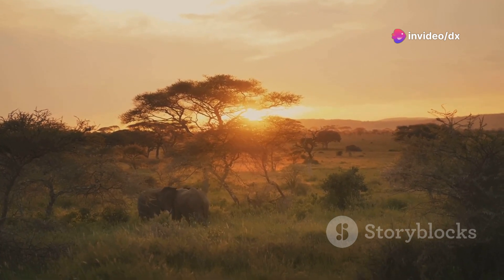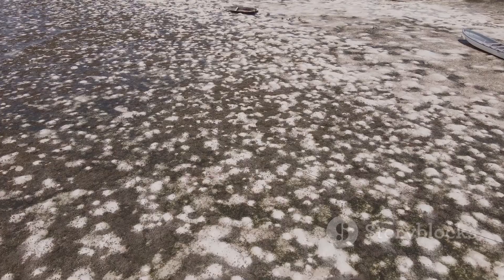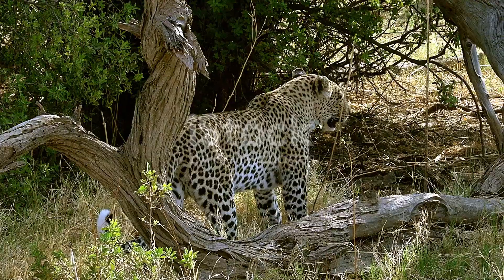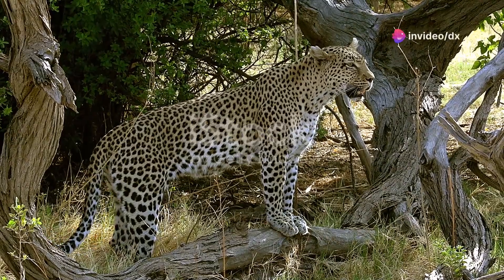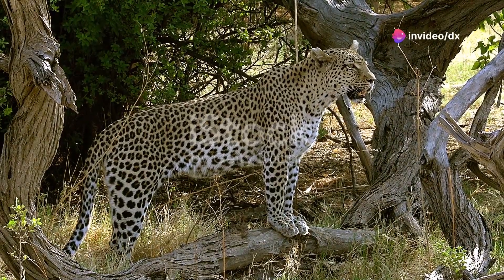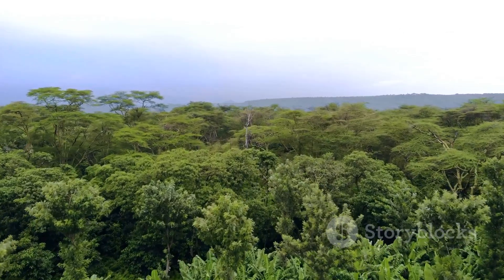First up, Chiefs Island. This is the largest landmass in Moremi, and it's completely isolated by the surrounding delta. The island offers an exclusive wildlife viewing experience where you might spot the elusive leopard lounging in a tree, or a pride of lions stalking their prey. It's truly a breathtaking sight.